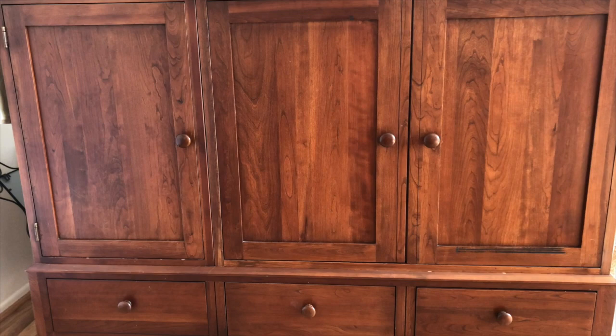My TV console is made out of wood. Let's look really closely at the wood. Do you see that there's some grains or lines in the wood?